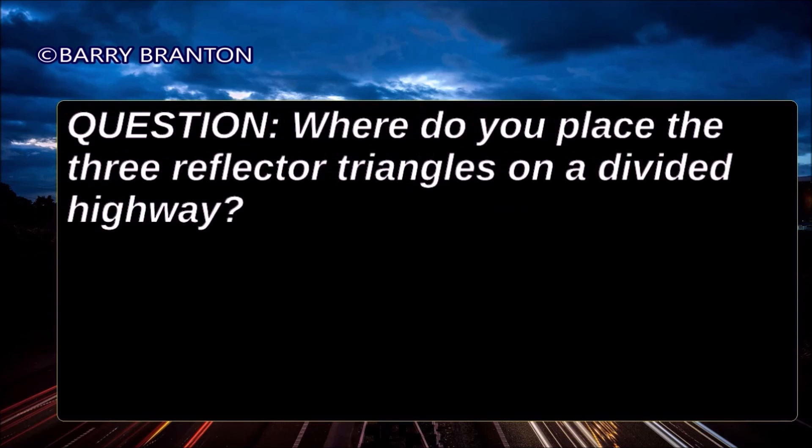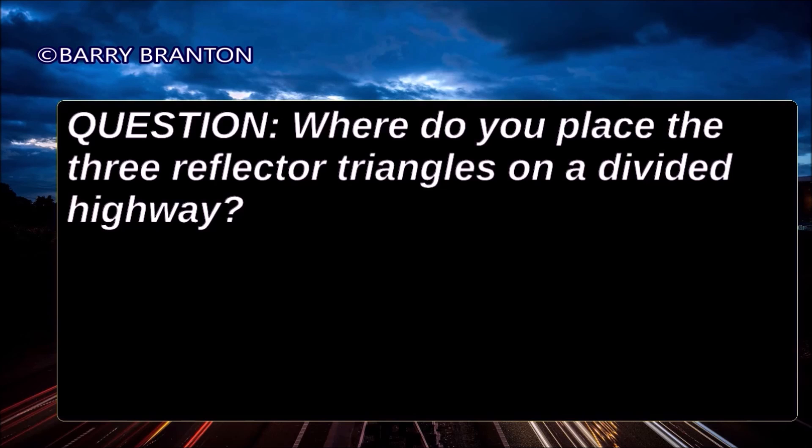Where do you place the three reflector triangles on a divided highway? Place them all to the rear, at 10 feet, 100 feet, and at 200 feet.